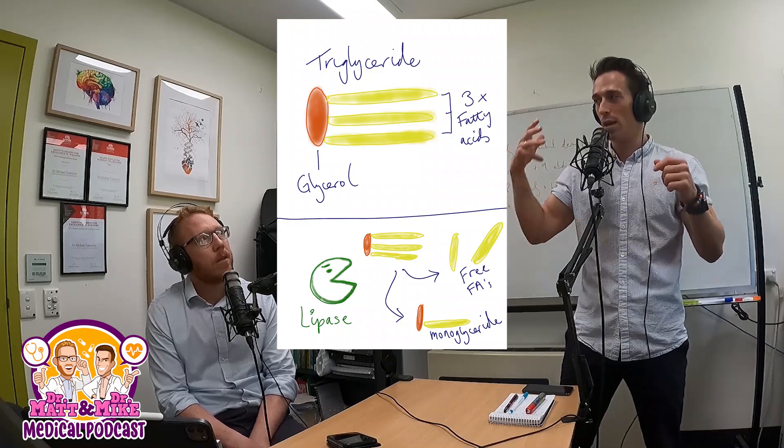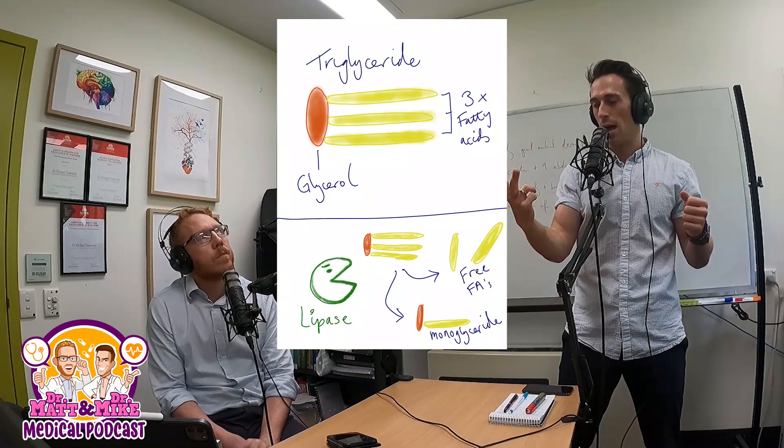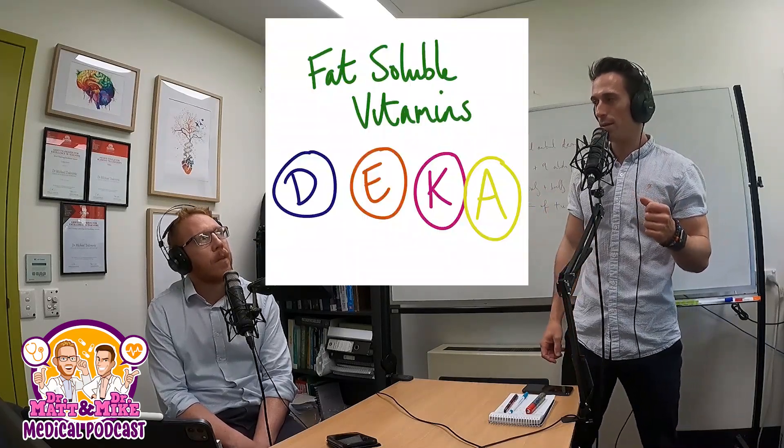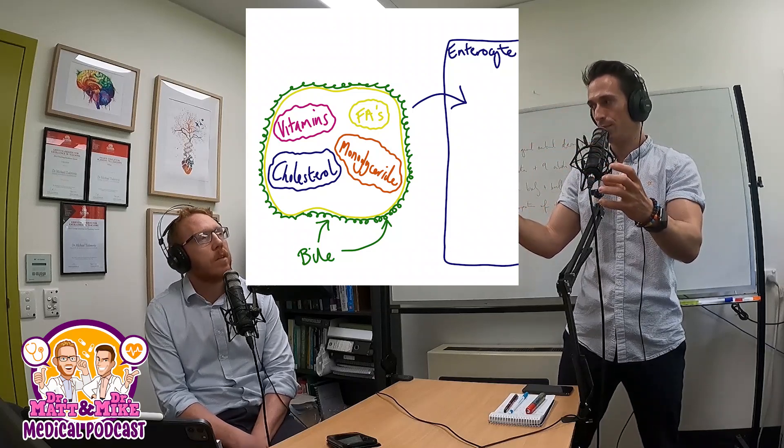So you've got free fatty acids, monoglyceride, and cholesterol floating around. The phospholipids also had their fatty acids chopped off, and fat-soluble vitamins A, D, E, K are in the mix too. The bile salts surround all these and form a bundle — a micelle — about 50 times smaller than the initial fat droplet. This allows the fat-soluble substances to be absorbed into the enterocyte, the cell of the intestine.